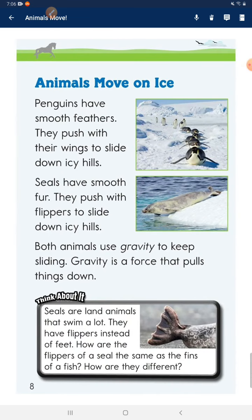Animals move on ice. Penguins have smooth feathers. They push with their wings to slide down ice hills. Seals have smooth fur. They push with flippers to slide down ice hills. Both animals use gravity to keep sliding. Gravity is a force that pulls things down.